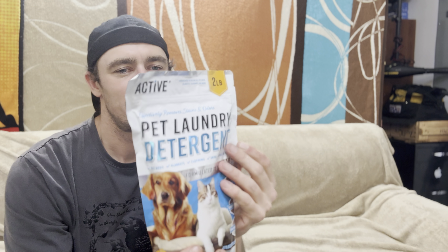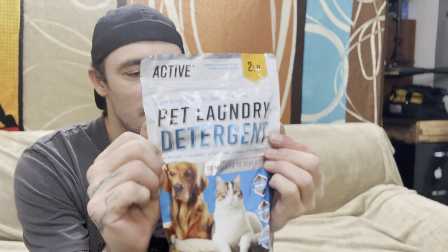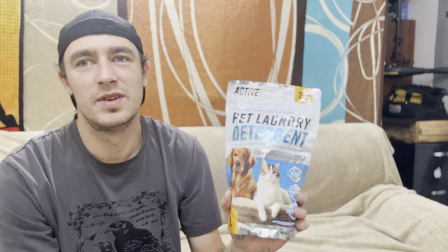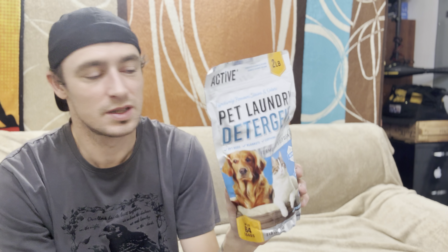The difference is this has active enzymes which really attack nasty odors and anything with bacteria in it — like animal feces, animal urine, vomit, or whatever else dogs get into. That's what sets this aside from other products, whether it's on your carpets, clothing, or blankets.